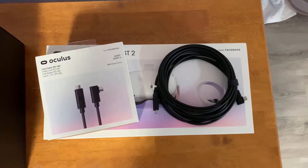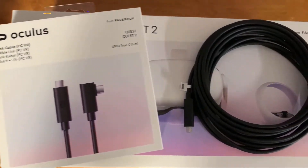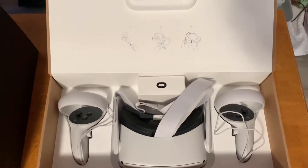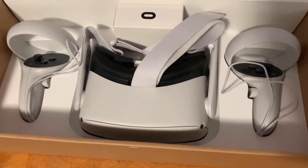With the Quest 2, you have this link cable, which is $80 by the way. This allows you to connect your Quest 2 to the computer and play your SteamVR games. Inside the box of the Quest 2, you have the headset, the left and right controller, your instructions, and a glasses spacer.